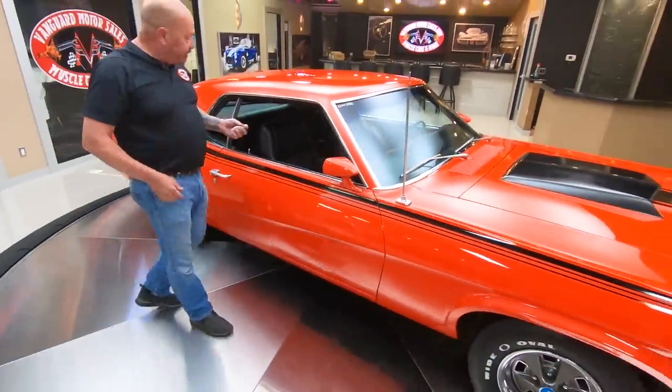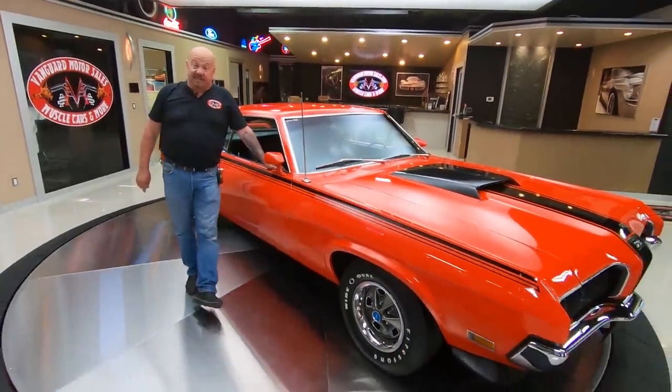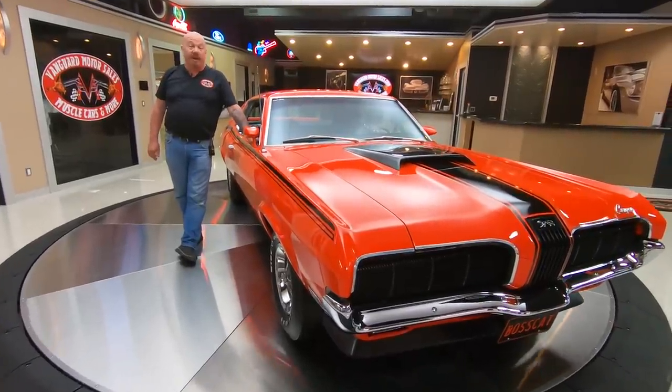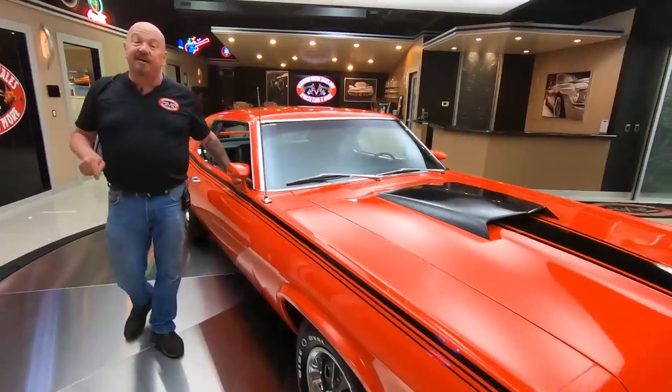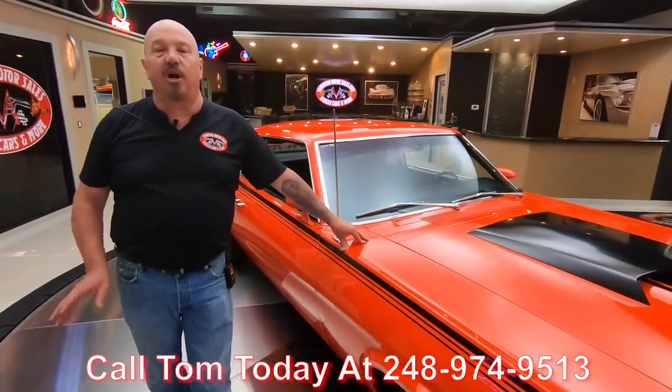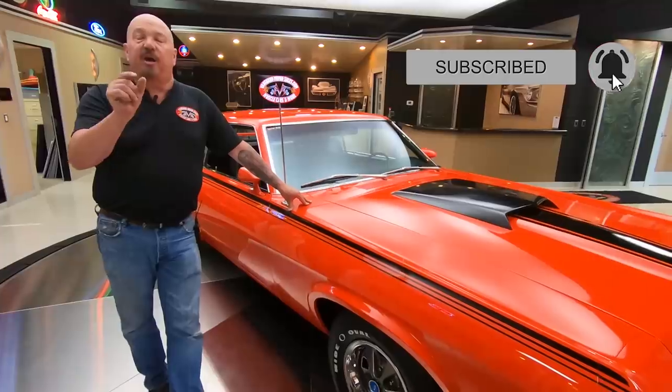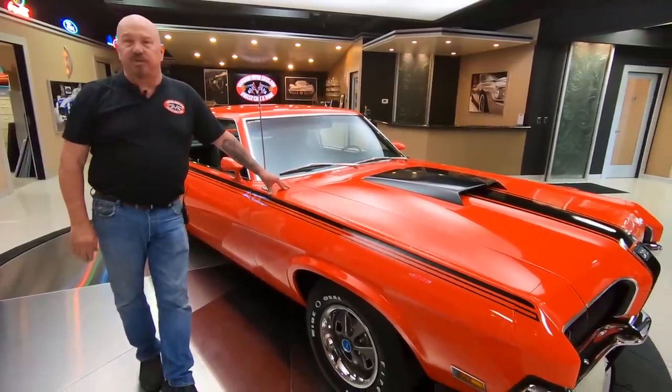Now at Vanguard Motor Sales, we don't do any consignment. That means we own this Boss Eliminator, and you can bet I checked this baby out from top to bottom before I bought it. The first thing that happens when they get here to the shop is we put them up on the lift, check out all the numbers, take pictures of everything we can show you, and get that on the internet. You can call Tom anytime at 248-974-9513. Make sure you go to YouTube, check that subscribe button, and the little bell will give you an alert every time we post a new video.